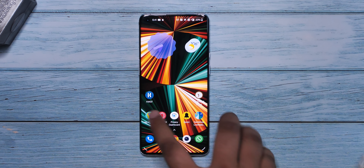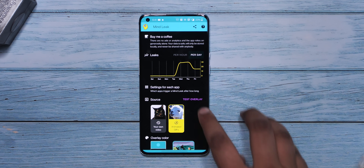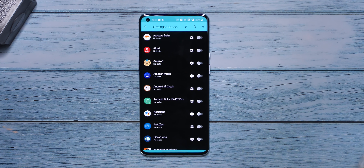I'm pretty sure you'd relate to this. I'm someone who uses my phone a lot and sometimes I just go on an endless crawl especially in Instagram and Reddit — I just get addicted and keep doing it for a long time, which really wastes my time. That's where Mind Leak comes in super handy. This app tells you when you have used an app for too long, aka when you have had a mind leak.